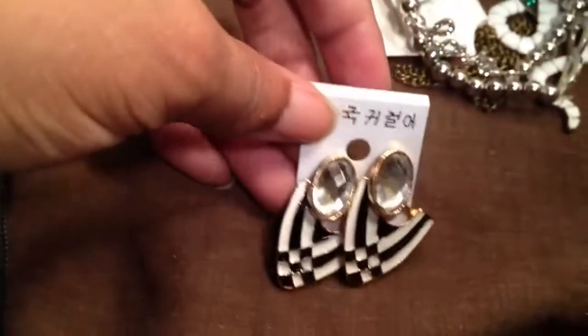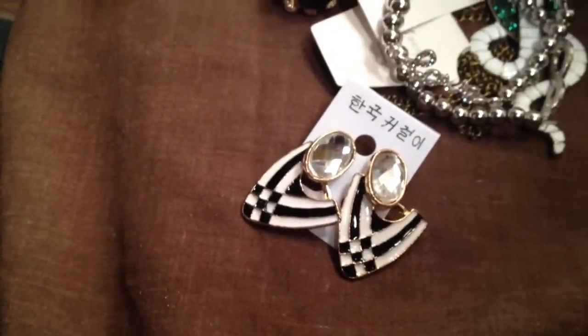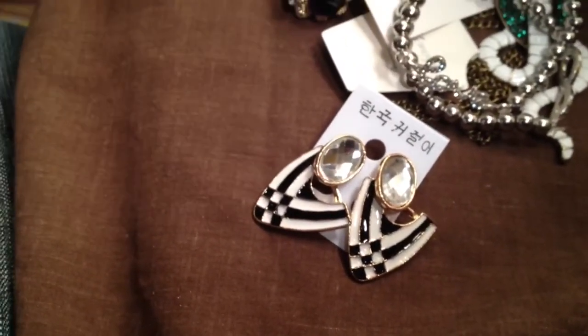These came from eBay as well — also $0.99 free shipping. Really cute. Fashion forward. I think those are really lovely, nice size too.